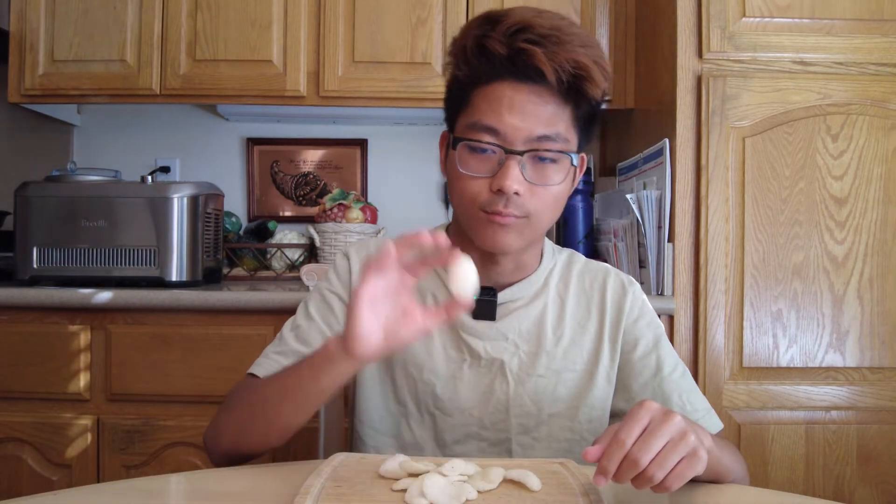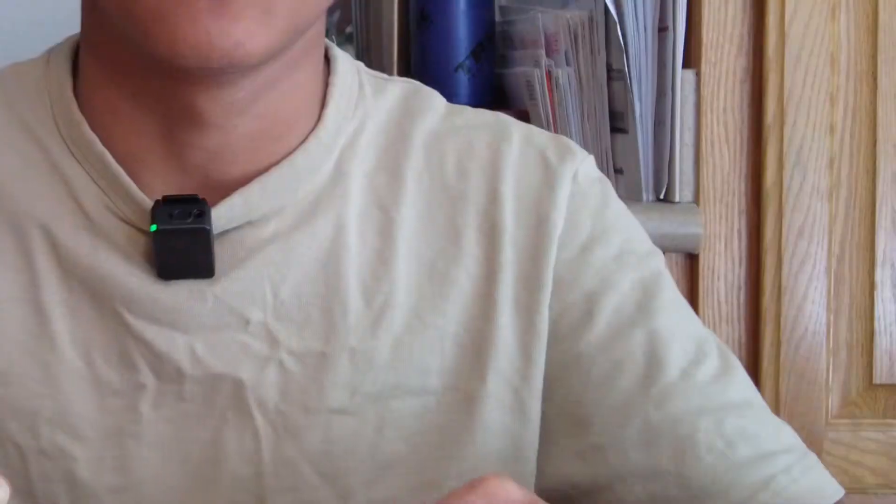Alright, here we go. Let's go. Chip into the mouth. Oh my gosh. Oh, oh my. Oh.